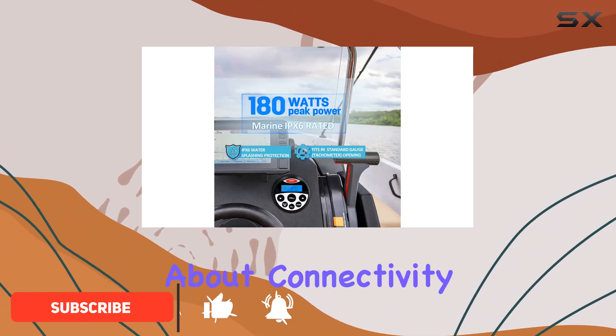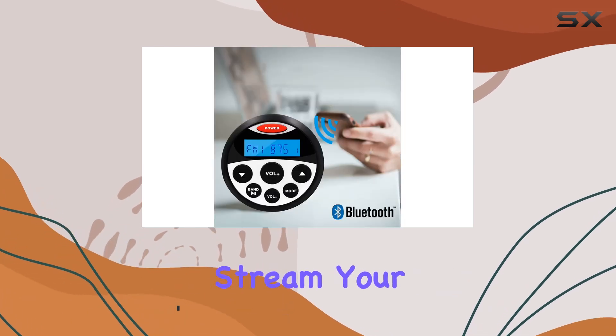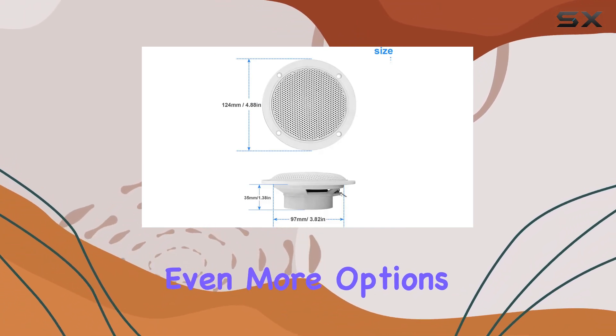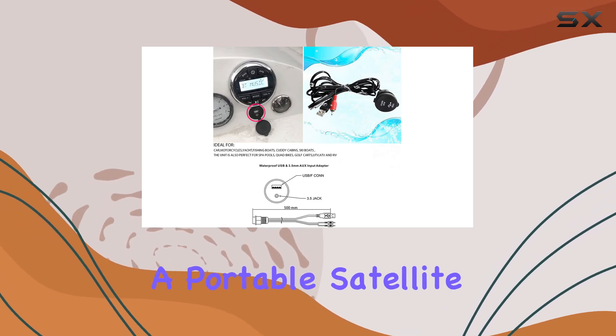First off, let's talk about connectivity. With built-in Bluetooth technology, you can easily stream your favorite tunes straight from your smart devices. Plus, the USB and RCA AUX inputs provide even more options for playing your music, whether it's from an MP3 player or a portable satellite radio.